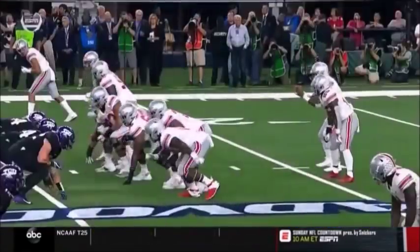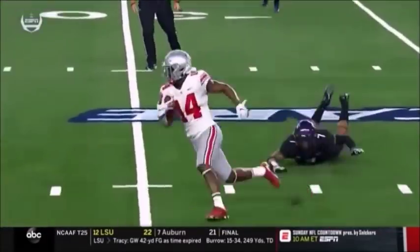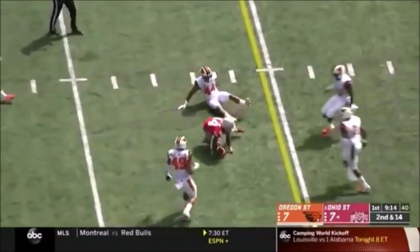They're protecting him and giving him time. It's a crossing route, kind of a scissors route underneath. Here's Haskins. That's a nice catch by K.J. Hill.